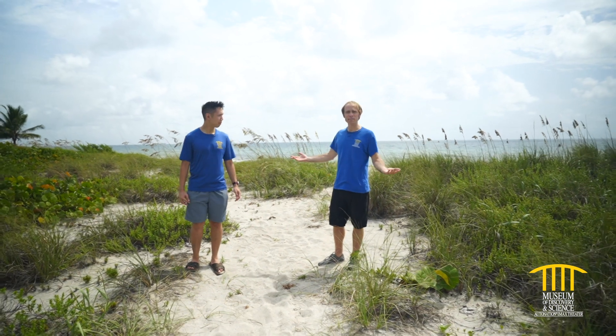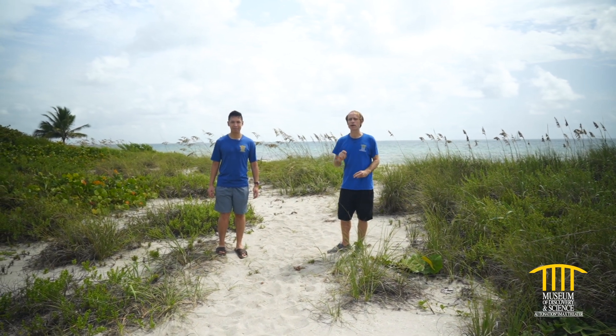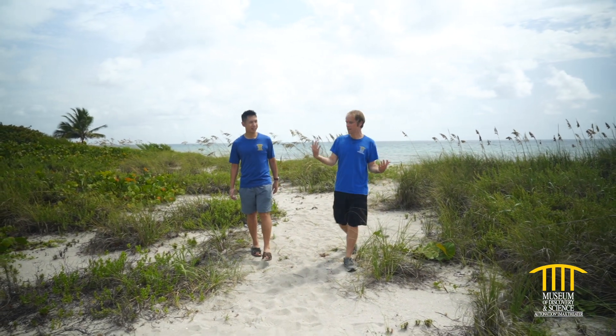We're here at Vondie Meisel Eula Johnson State Park at the beach, but we're going to take you through some other habitats on the coast that are very important to Florida, starting here at the dune and going into the mangrove estuary. Eric, do you want to tell us a little bit about what we're seeing as we walk there?